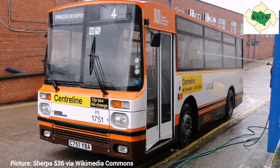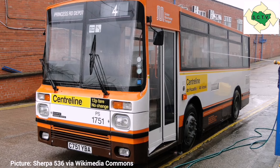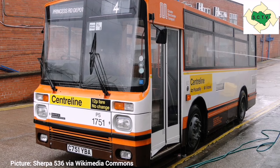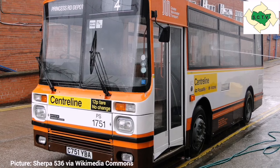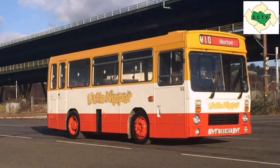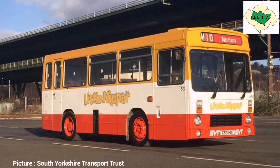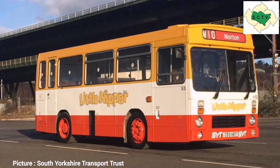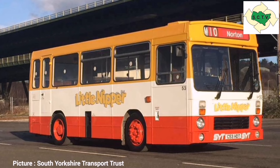Another spin-off of the Dennis Dominator was the Dennis Domino, which in size alone can be seen as a direct ancestor to the Dennis Dart. There were only 34 Dominos built, going to two operators: Greater Manchester PTE, who took Northern Counties-bodied ones, and South Yorkshire PTE, who took Optare-bodied ones. Optare had by now taken over the old business and factory of Charles H Roe from Leyland — quite ironic, as the Dominator that the Domino evolved from was built as direct competition to British Leyland products.